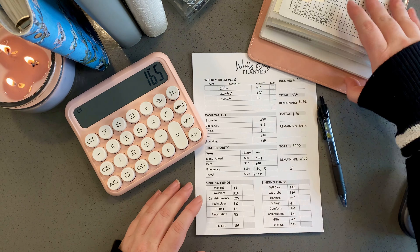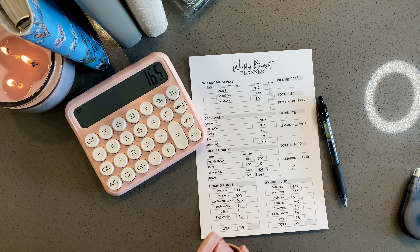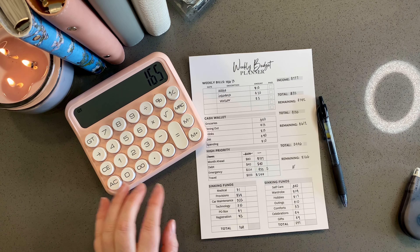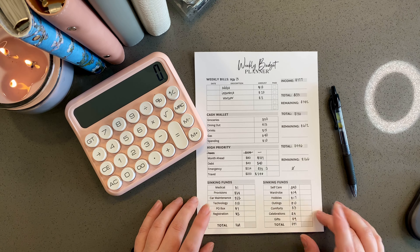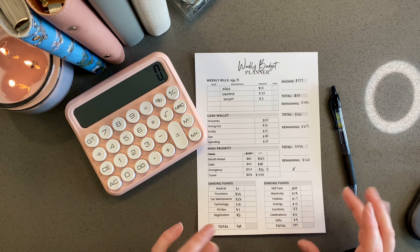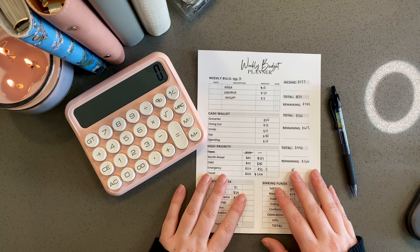That's my budget — my paycheck budget for this coming week. I will be cash stuffing this in my next video, so stick around. Make sure you subscribe if you want to follow along on the journey. I'm in phase one of my financial journey here, and I thank you for joining me. I'll see you soon. Bye.